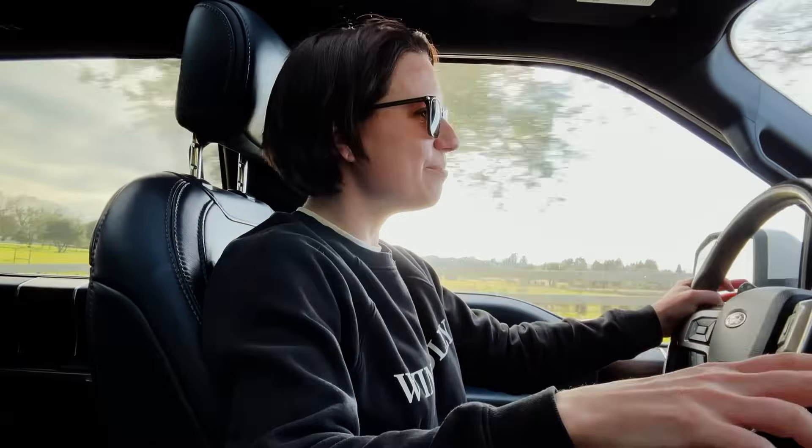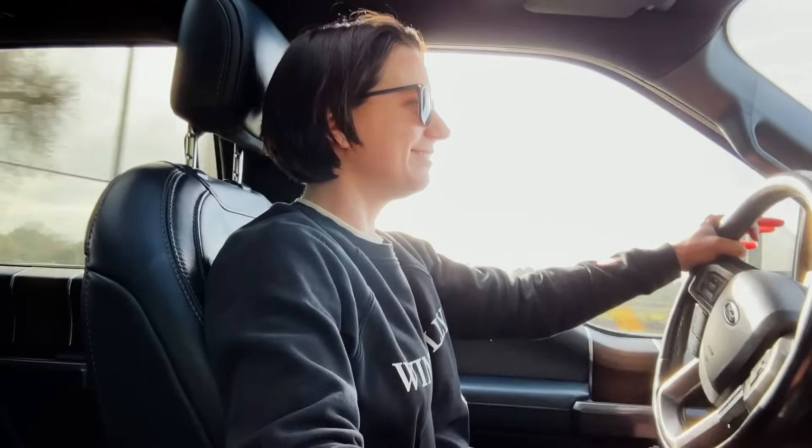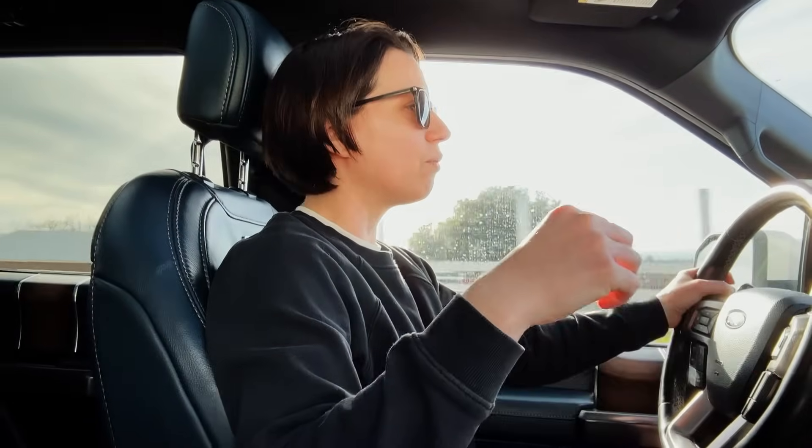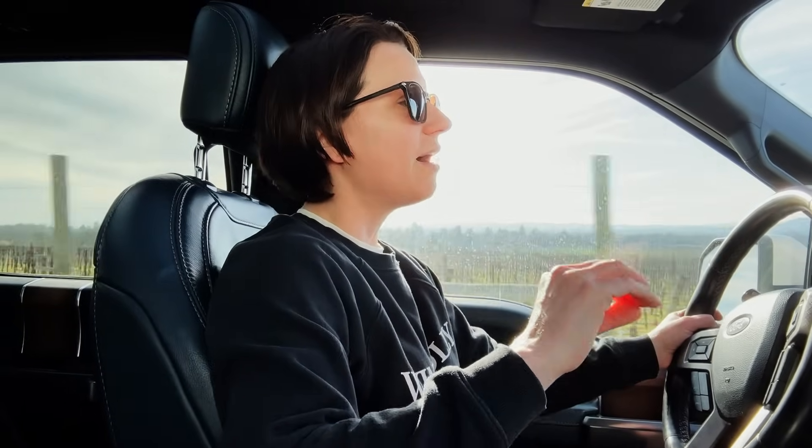So let those impact compounds sink in, because now it's time for your special surprise. Rather than just grabbing a bottle from my collection in the studio, I'm heading out to a winery that specializes in wines that should express two or more of the impact compounds we just discussed.